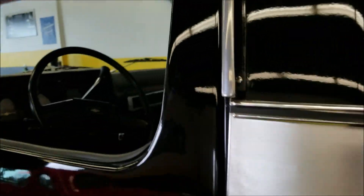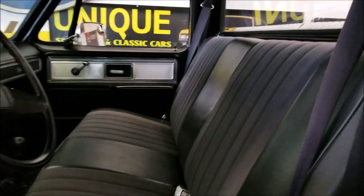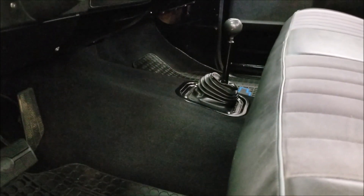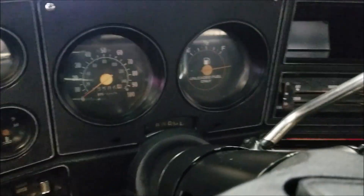Check out the interior — bucket seat, cloth and vinyl, very nice shape. Carpet underneath the floor mats is also in nice shape. There's a transfer case shifter and it's a manual. The door cards and everything else look great — it's a nice-looking, nice-driving truck.